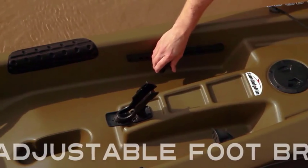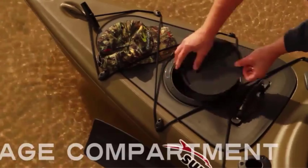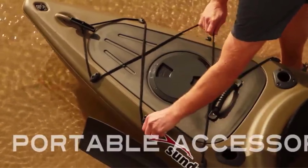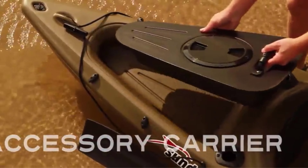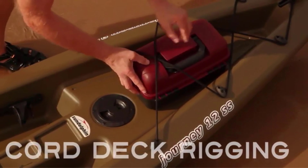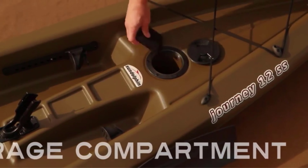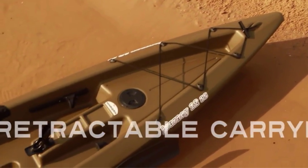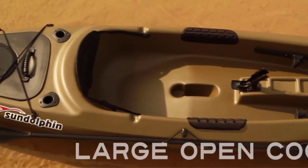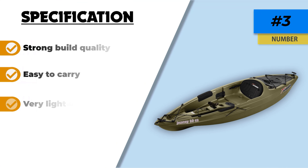There is one swivel rod holder and two flush mount rod holders. One of the storage compartments comes with shock cord deck rigging that can also be used as storage. The kayak is very lightweight and easy to carry, with two T-handles at each end. The padded seat is very comfortable and adjustable. The foot braces are also adjustable and come with protective thigh pads. The streamlined design gives you greater maneuverability, letting you navigate tight corners you didn't dare approach before.